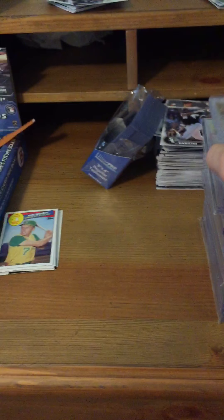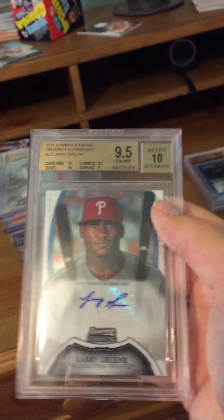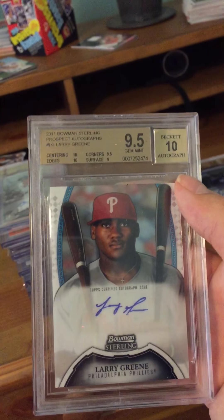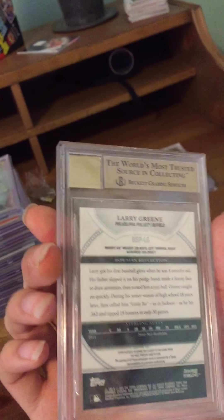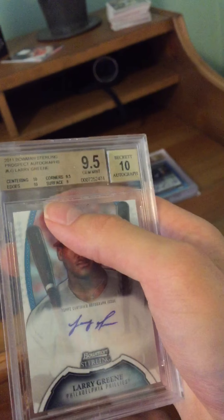Next we have a guy that's not in the league anymore — Larry Green — on a Bowman strong autograph. He spent some time in the minors but just never could really make it over the hump, so he kind of quit baseball.